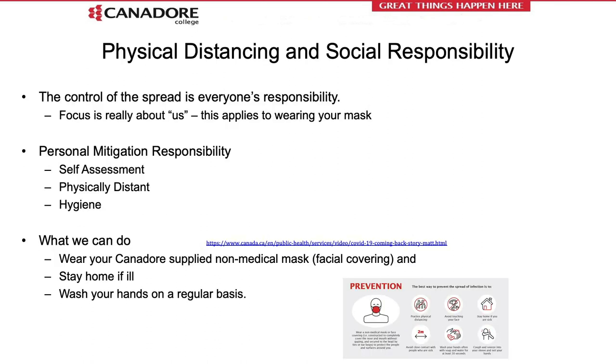There are new terms when it comes to COVID-19, including physical distancing, which means staying six feet or two meters apart from the person next to you. Social responsibility is a key component at Canadore College and outlines all the mitigation in this presentation. The focus is on us and includes the self-assessment, physical distancing, increasing hand hygiene, sanitization, and the wearing of your Canadore-supplied non-medical mask or facial covering.